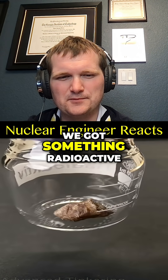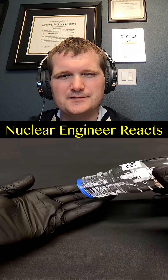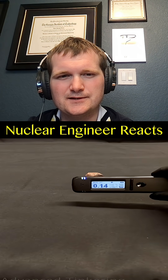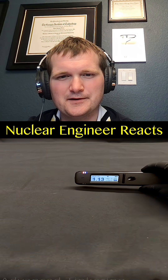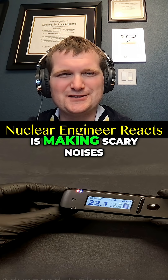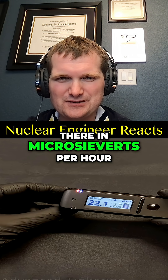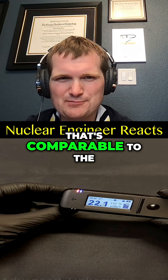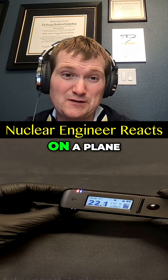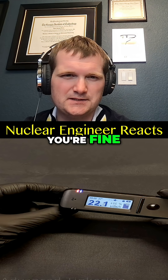We've got something radioactive — it's uranium ore. That Geiger counter is making scary noises, but the dose rate you see there in micro sieverts per hour is comparable to what you get on a plane. In other words, if you handle it safely, you're fine. I wouldn't eat it, though.